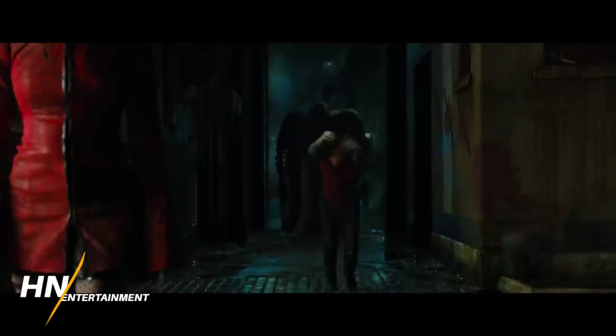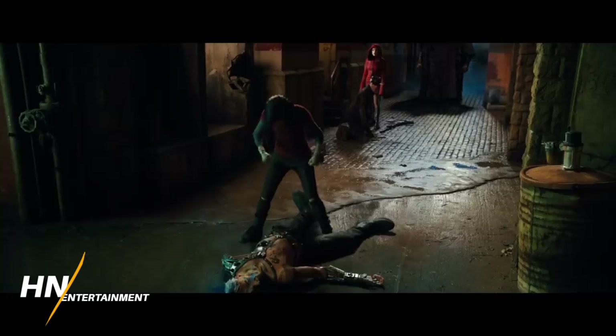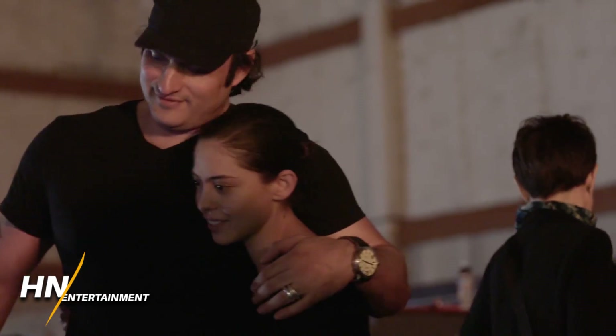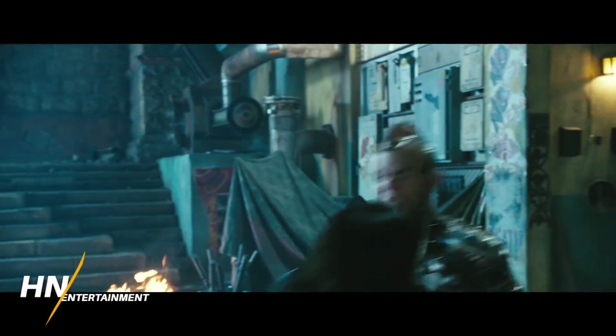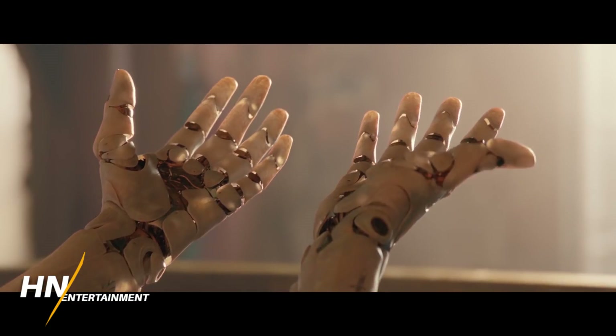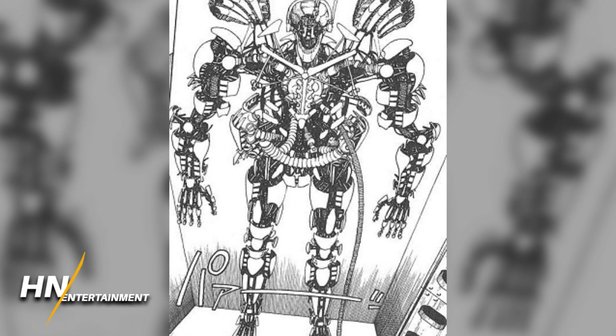In Alita: Battle Angel, Alita has a cyborg body with various abilities and characteristics. In the source material she actually has a few bodies she wears over different storylines. One of the first bodies she gets after her initial cybernetic body is damaged is called the Berserker Body.